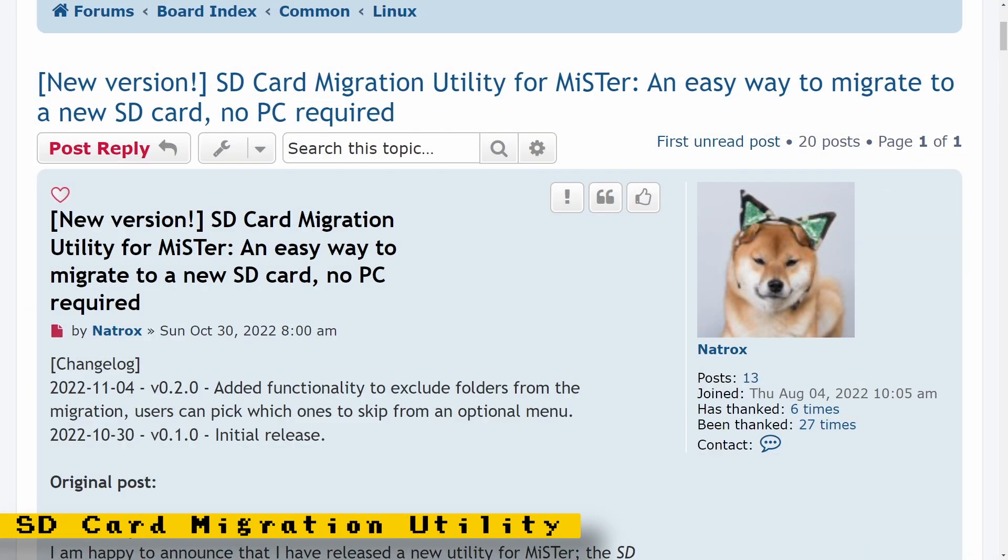There is also an SD card migration utility for MiSTer. This will make it easy for your current MiSTer install to be migrated to another SD card. The cool thing about this utility is that it will work with cards that are bigger or smaller — just make sure that if you migrate to a smaller SD card, it can fit the data that the old card has.